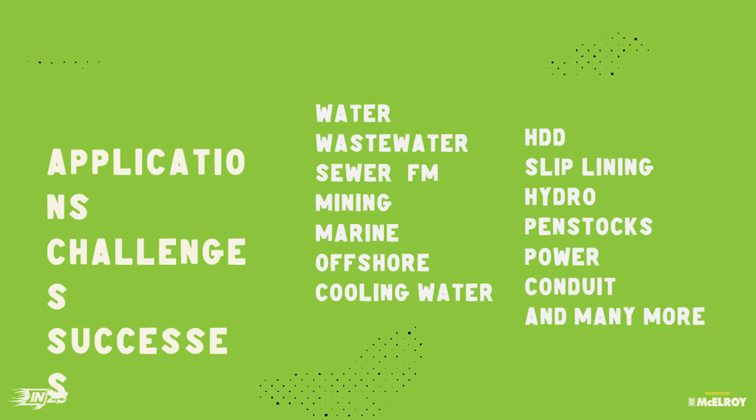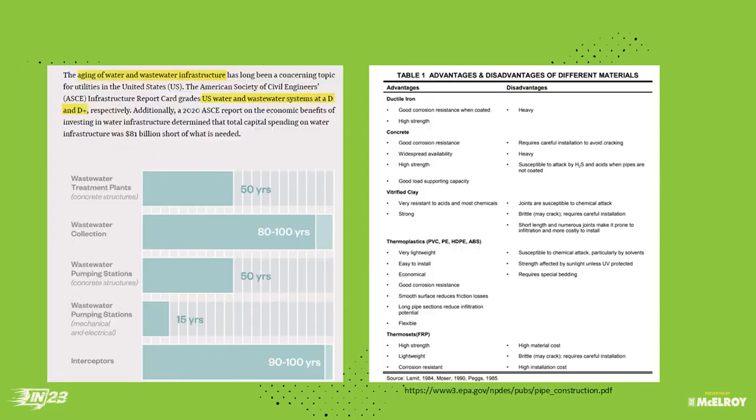Part of this presentation, we want to talk about applications, challenges, and success stories. These are some of the markets we're working in today: starting with water and wastewater. In the U.S., our infrastructure is getting very old. The U.S. water systems are rated a D and D+ respectively — it's pretty old and in pretty bad shape. We've got wastewater treatment plants 50 years old, wastewater collection systems 80-plus years old, wastewater pump stations, interceptors — all of this is aging. These are great opportunities for us to go in, educate everybody, and help. We shouldn't be getting D's anymore.